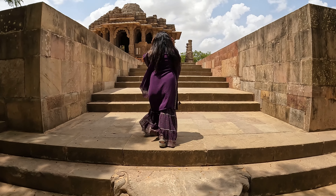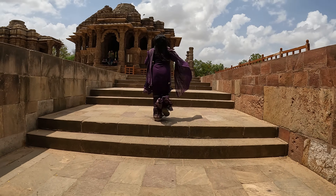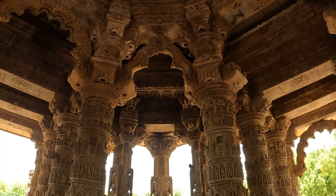This is the Sun Temple, as you can see. It's located in Modera, a small town. It was our first time here. We found historical information and were taking in the details — there were many things to learn. You can also read the details about this place from the boards.